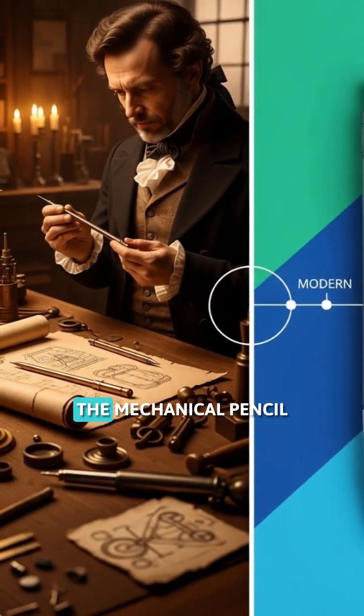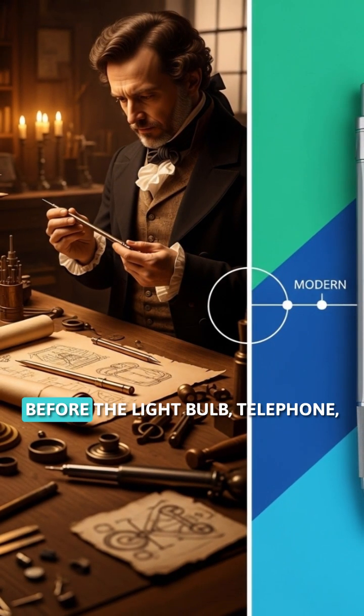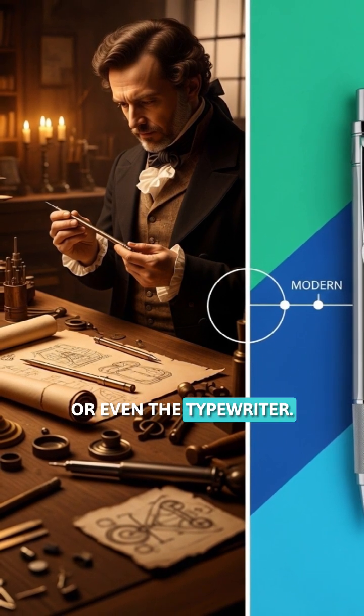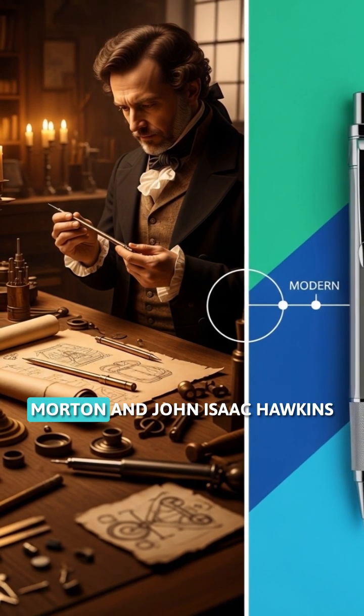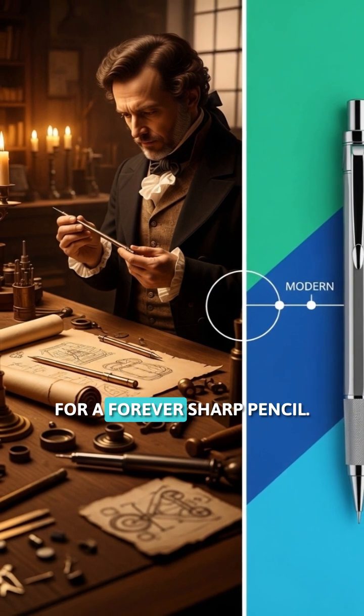Fact number one. The mechanical pencil was invented way back in 1822 — before the light bulb, telephone, or even the typewriter. British inventors Samson Morden and John Isaac Hawkins created the first patent for a forever sharp pencil.